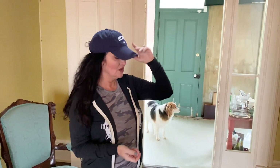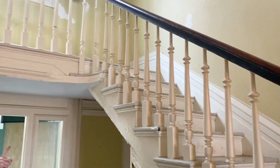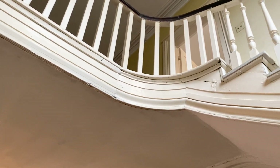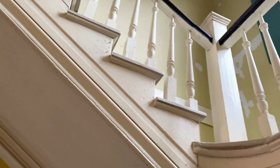Something else really fun to look at with the stairwell design: these spindles and the spindle at the top facing the front door are different. The squared spindles you see here are the appropriate style for 1858 — those would have been on the entire staircase originally. But let's talk about why they're different here and more of the history of this house.